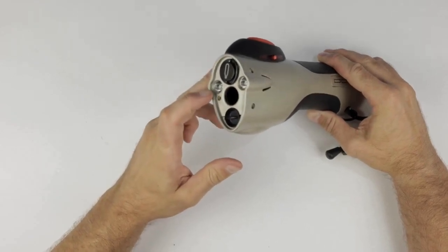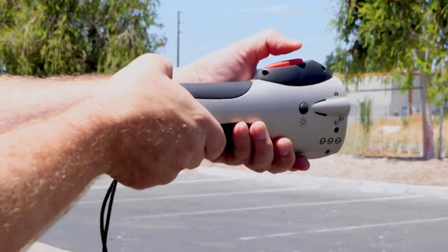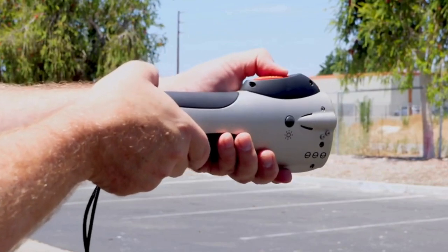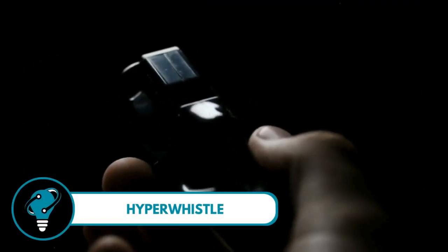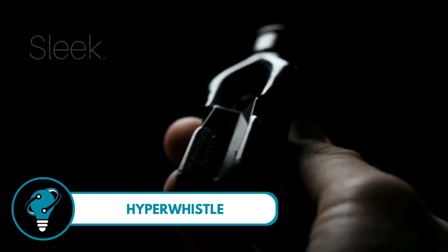It's like having your own personal safety bubble. Whether you're on the go or at home, the Pepper Ball Mobile is the easy-to-use solution for peace of mind. Stay safe, stay protected — because your security matters.